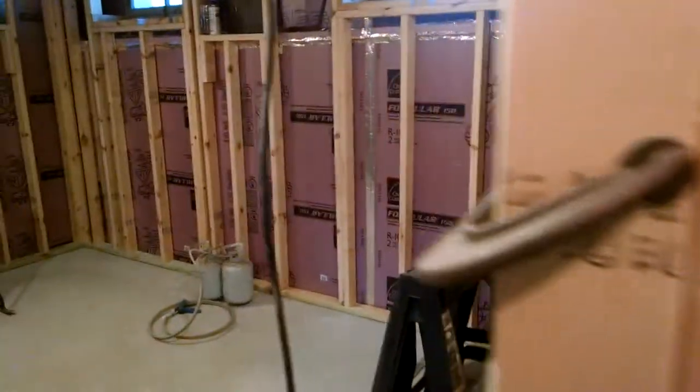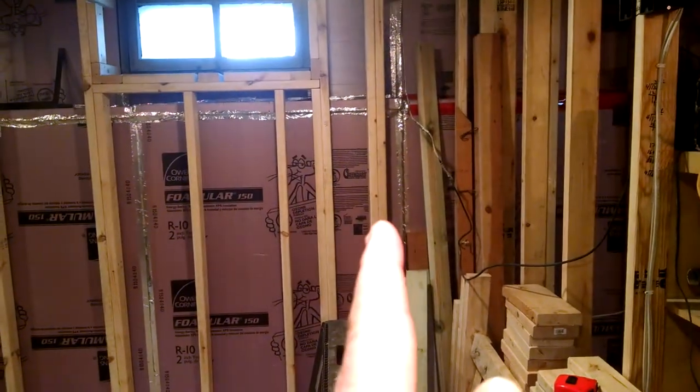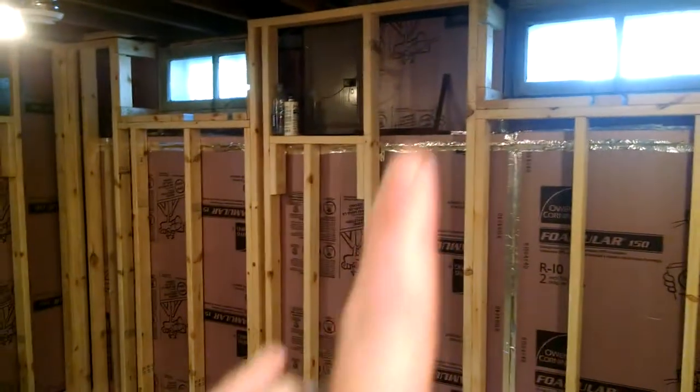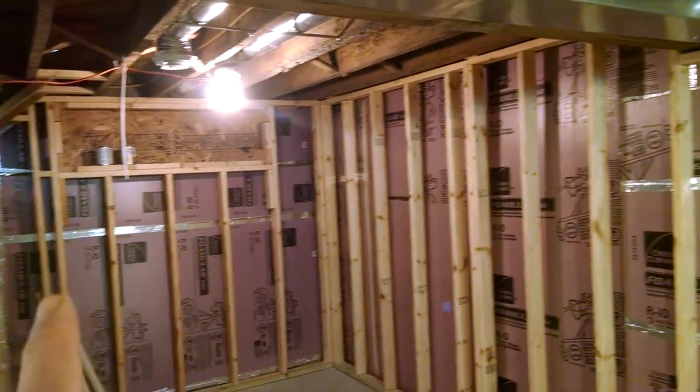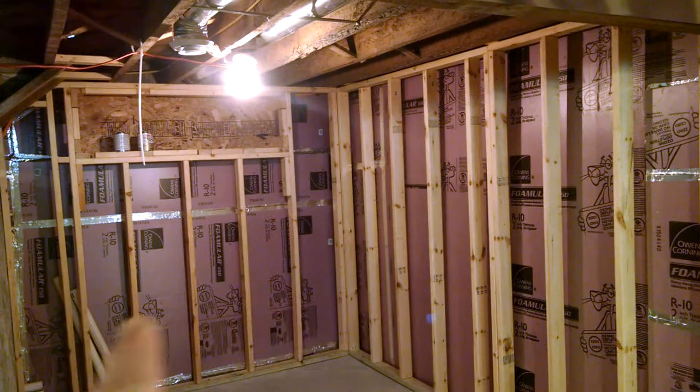But the biggest update is over here. The old wall used to end right there. So the framing has continued around these windows on the electrical panel, that window, that window, down the wall here including the foam board, and the new bar area which will be right there.